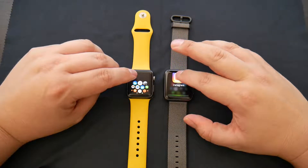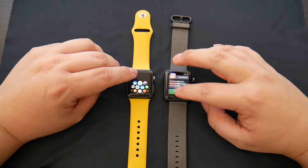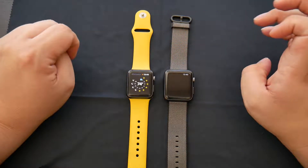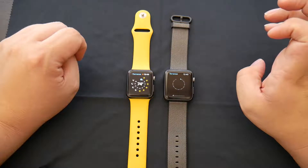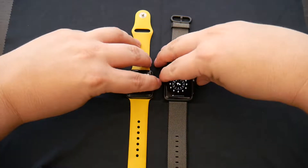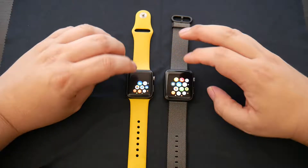Let's go with weather. I think that's another good one. And as you can see, WatchOS 3 on that one is just about a second quicker, which hey, I'll take it any day of the week.